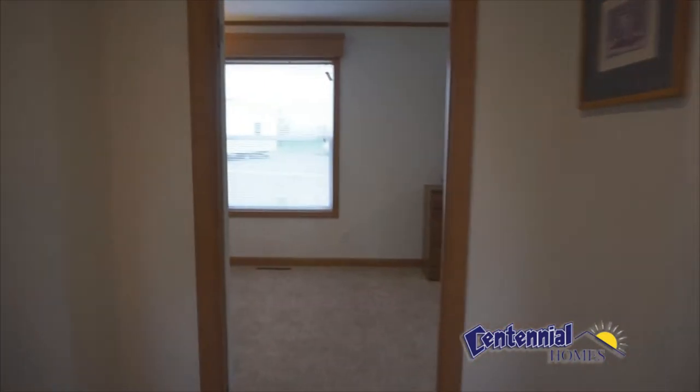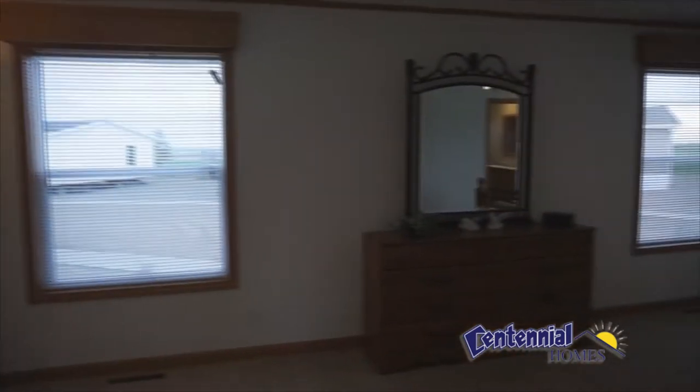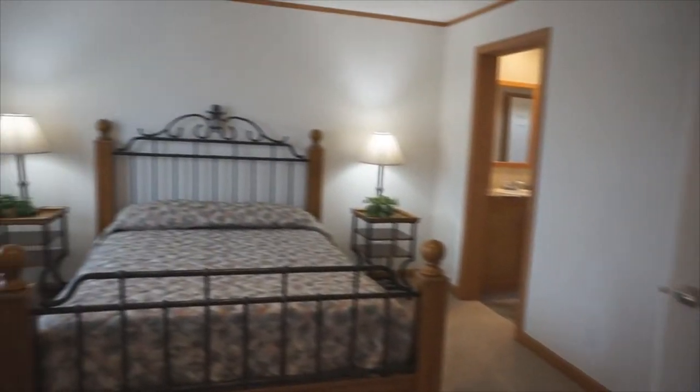Back in the hallway, here's the entrance to the large master suite. You can have a king bed with side dressers and an extra chest of drawers.